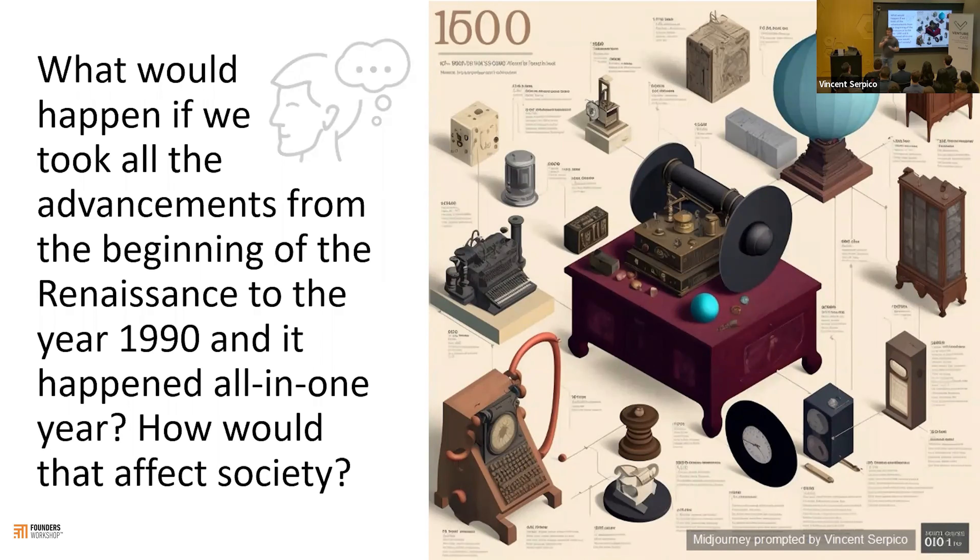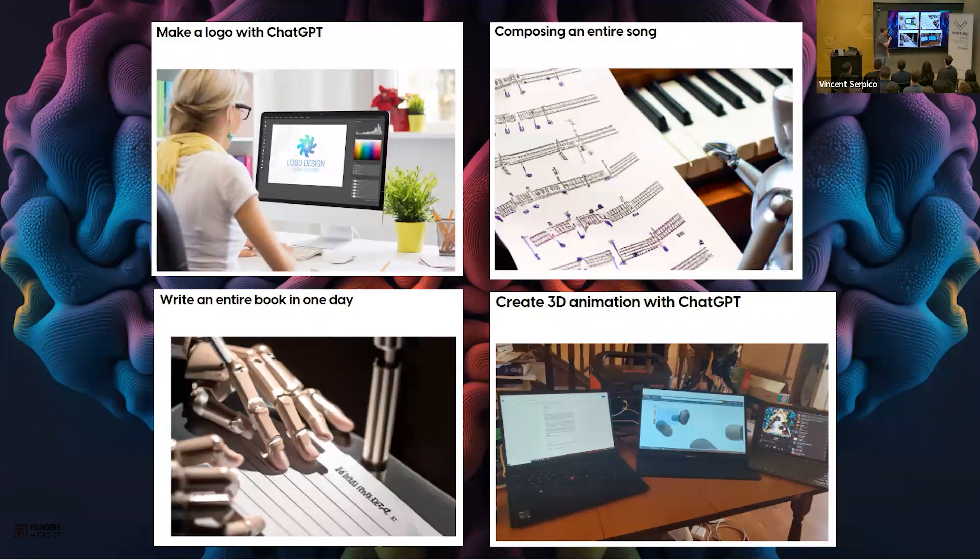Thank you, everybody. So I've got two hours of information to present in 15 minutes, so please listen fast. This is going to be about generative AI. And I know there's a lot of people in the audience right now who are already doing amazing things with generative AI — can I see your hands? It's already doing some really cool things. Of course, Barbara, naturally.